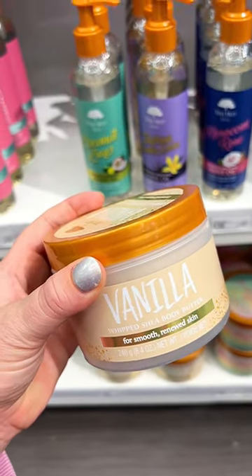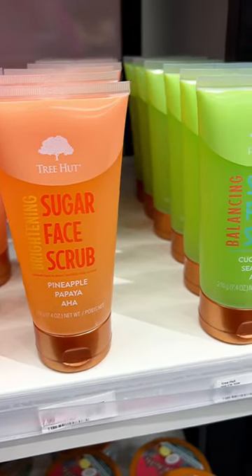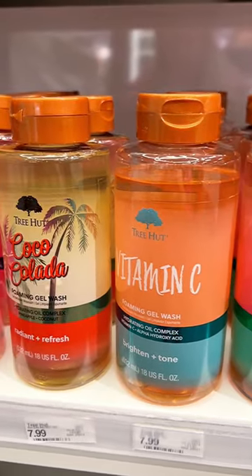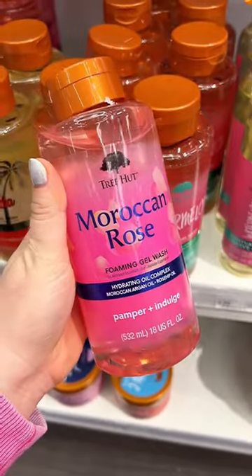A new body butter in vanilla, some new sugar face scrubs as well — and I'm so excited about these. They just launched a brand new foaming gel wash. I definitely picked up the watermelon, but how fun are these new products?